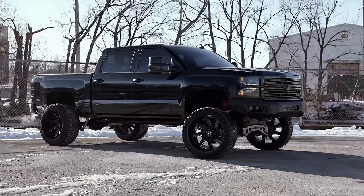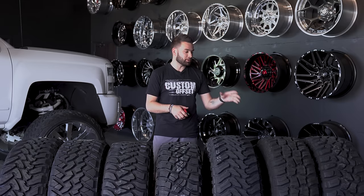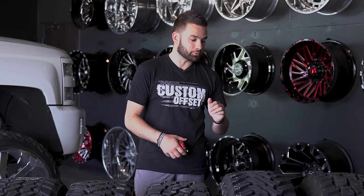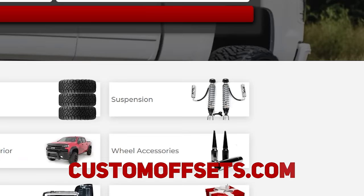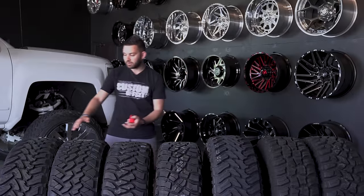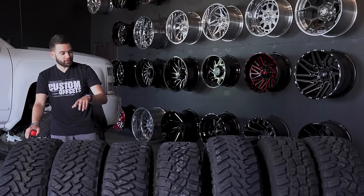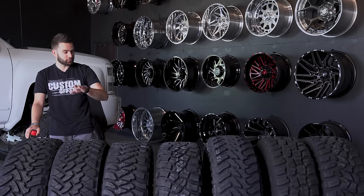If you've got a lifted truck or you're in the lifted truck game, you know that tires are an expensive part of owning that truck. So we want to make sure you're making the best decision when you're putting rubber on your wheels. We do packages too, so if you need wheels, tires, suspension, the whole nine yards, we've got that all for you on the website. We're gonna start on this end with some of the more popular names, comparing pricing, load index, and load range.